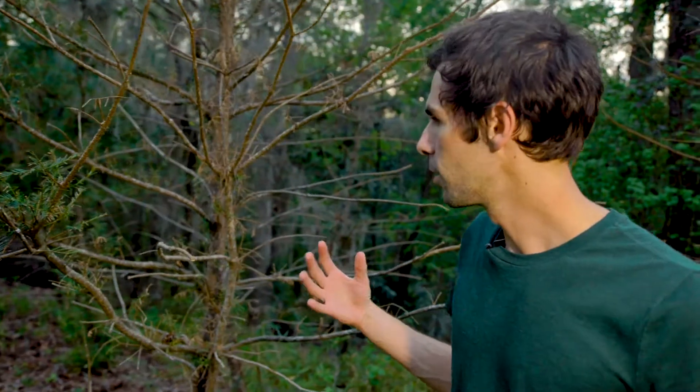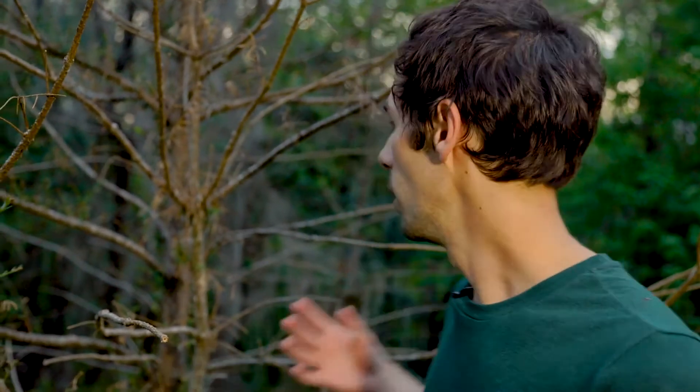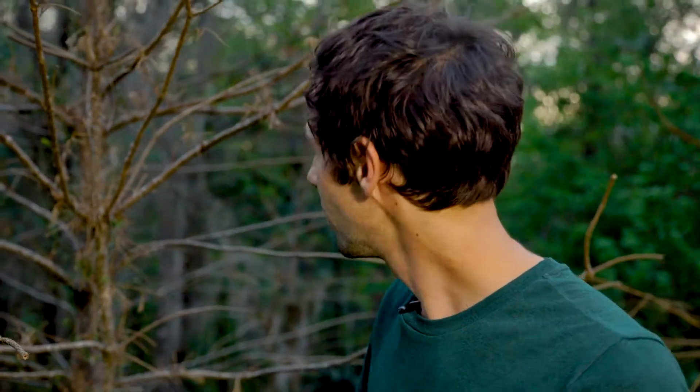The Torreya tree is a really special tree, but sadly it's almost gone. The individuals behind me, including this one, are almost all that's left of this species that used to dominate the forests around here — the steepheads of North Florida. And as you can see from this tree, it's not doing well.